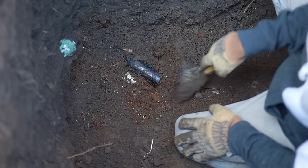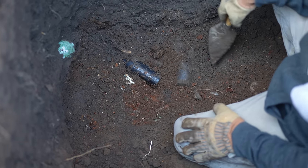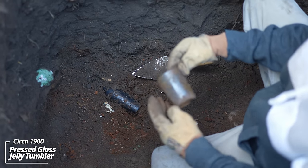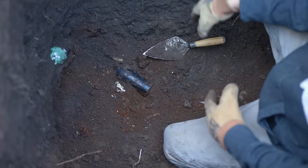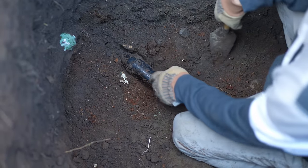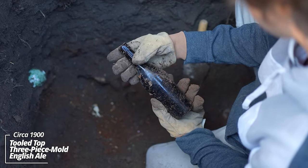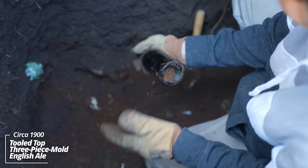That's leftover remains from an outhouse, and here's a few pieces that were thrown down. Looks like some kind of drinking glass or jelly jar. And the shoulder's blown out — but this is a turn mold English ale bottle. A three-piece mold.